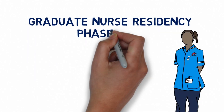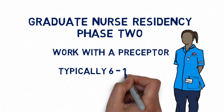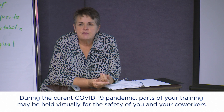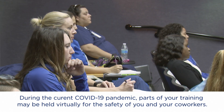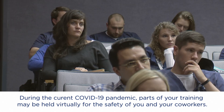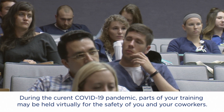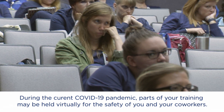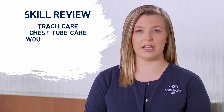After orientation you'll transition to practicing skills both in and outside the classroom setting. You'll continue to spend some time in the classroom during the first few months meeting with members of the interdisciplinary care team like pharmacists or respiratory therapists. During your classroom sessions you'll also learn and review skills including trach care, chest tube care, how to set up a wound vac, and infection prevention.